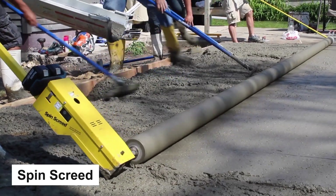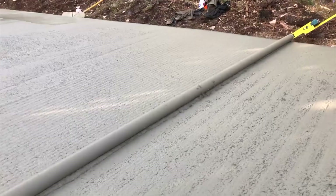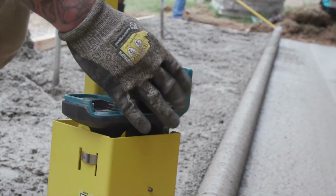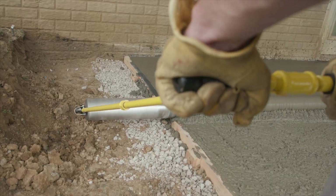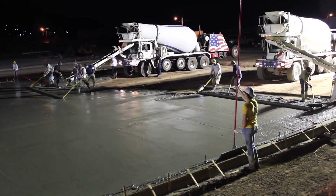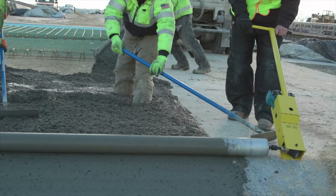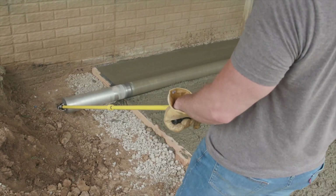Number 5: Spinscred. According to the manufacturer, Spinscred is the world's first lightweight power roller screed. The machine uses an aluminium pipe available in various lengths from 4 to 22, and a right-angle drill to produce a clean and accurate finish. The manufacturer claims that even inexperienced workers can use the machine to get great results.